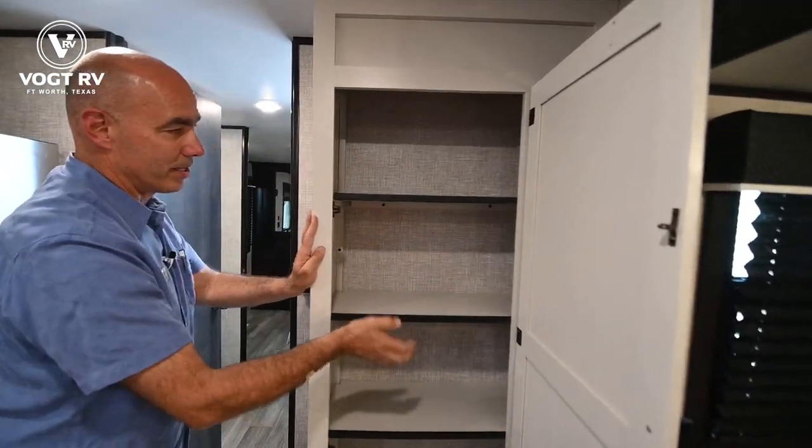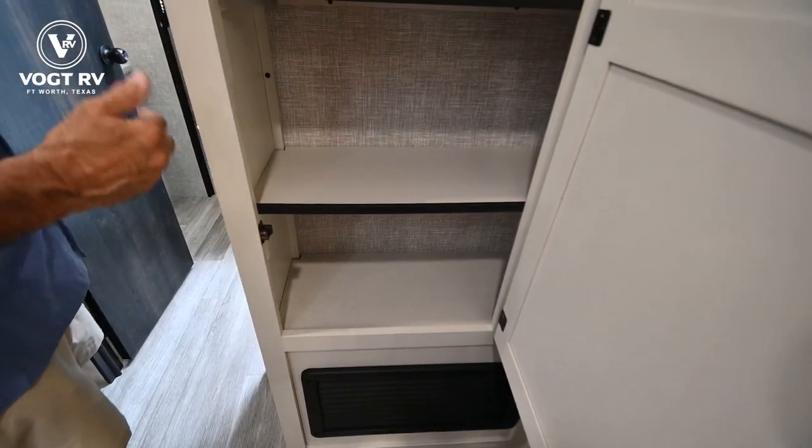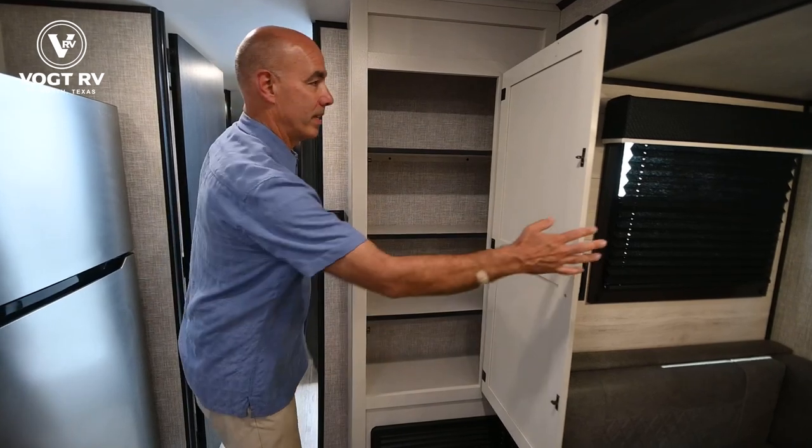Check out this storage — nice pantry shelf storage in here. Canned goods, cookies, bread — you can even use it for extra clothes. Really nice to have that extra storage right off the kitchen area.